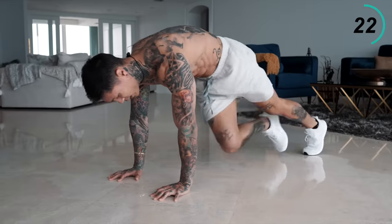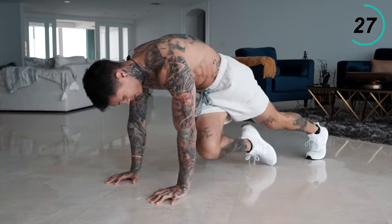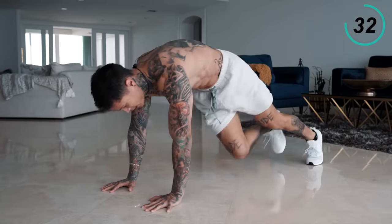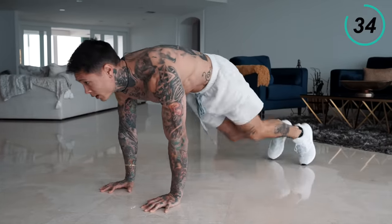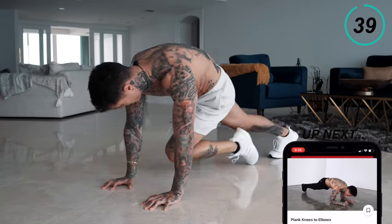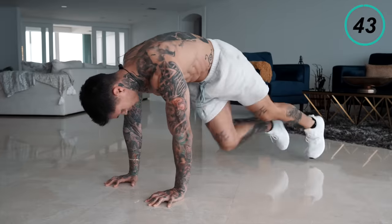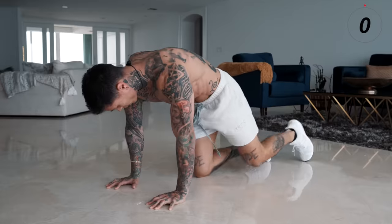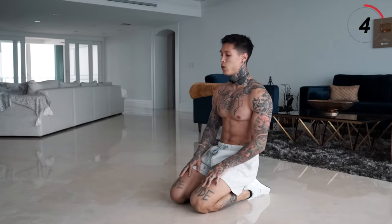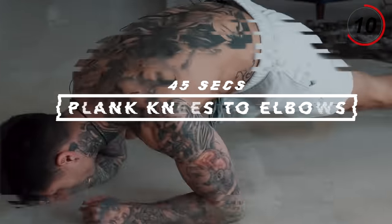Hang in there, I want you to give full effort. The next exercise we're gonna be getting into is plank knees to elbows — another full body burner and ab shredder. Get into a plank position, bring your knee all the way to your elbow and back down. If you can't bring it that high, just bring your knee up as high as you can.